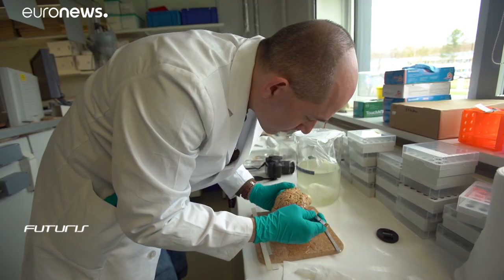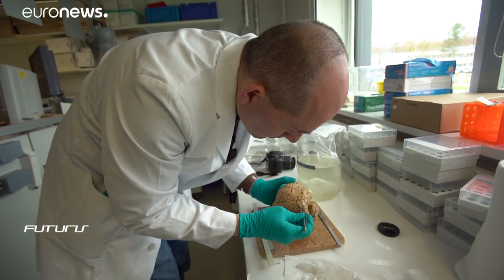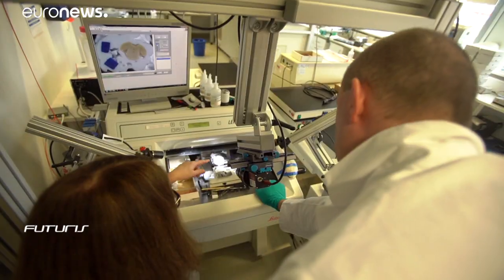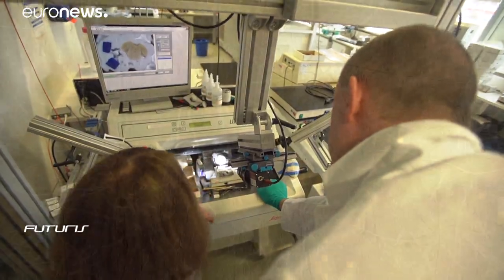It's long been a dream of scientists to understand and then emulate the human brain inside a computer. The 10-year EU-funded Human Brain Project gives them that chance. To start, they're taking a close-up look at the real thing.